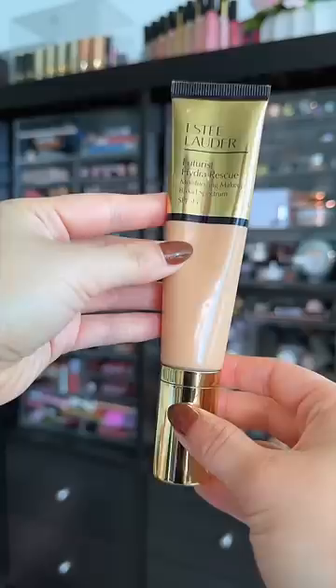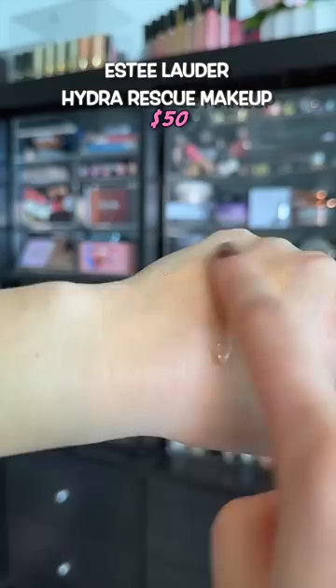On those really dry, cracky winter days that you still want some coverage, this Hydro Rescue Moisturizing Makeup from Estee Lauder will be your saving grace.